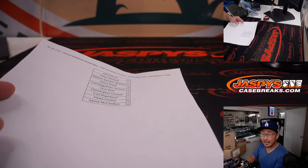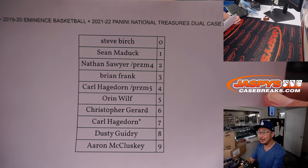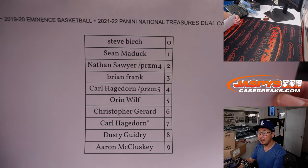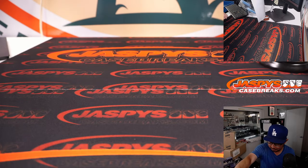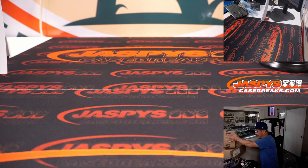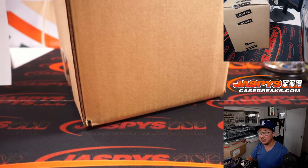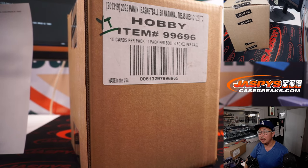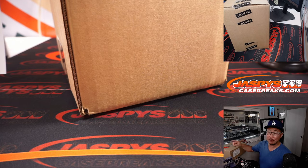Welcome back, everybody. No deals were done. Usually numbers don't get traded too often, and especially it's quite a risk in a big dual case break. Everyone stands. Let's roll. We're going to do the NT basketball case first — 21-22 National Treasures basketball. Four boxes of that, and then we'll get into the Eminence.